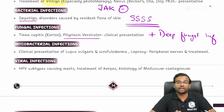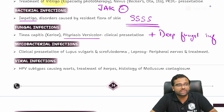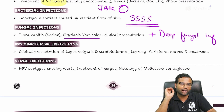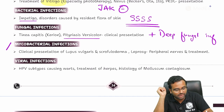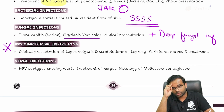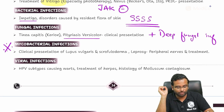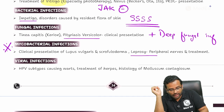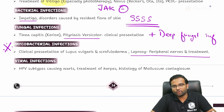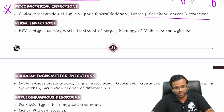Dermatology questions are easily predictable because mycobacterial infections is one topic you are definitely not going to omit. In mycobacterial infections, leprosy is going to be the most important. If you have gone through any previous year questions, leprosy was always asked, so one mark here is there for sure from this topic.